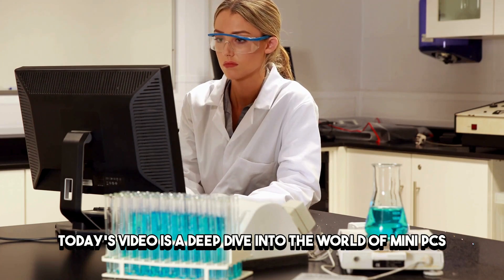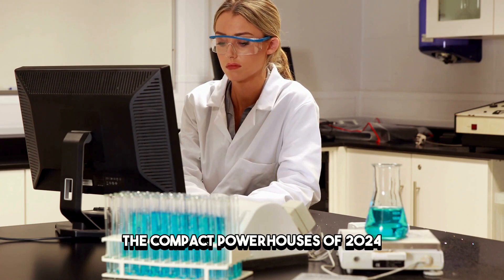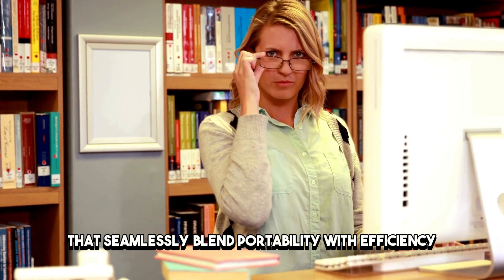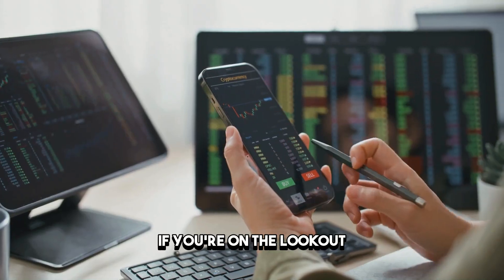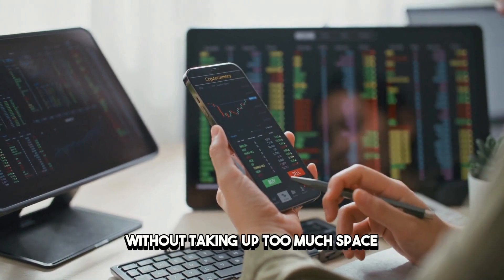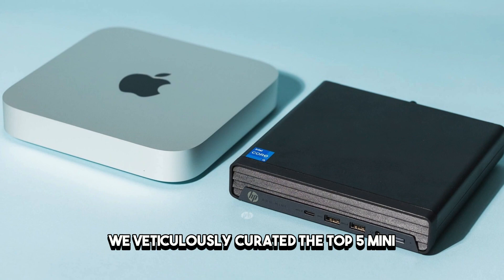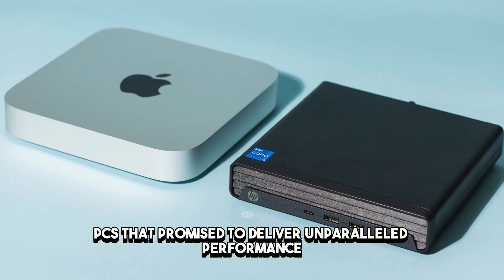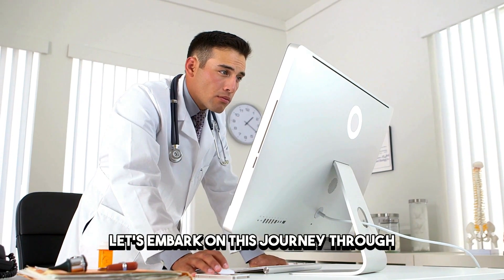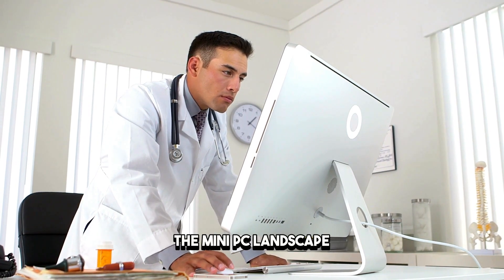Today's video is a deep dive into the world of mini-PCs, the compact powerhouses of 2024 that seamlessly blend portability with efficiency. If you're on the lookout for a computing solution that packs a punch without taking up too much space, you're in the right place. We've meticulously curated the top 5 mini-PCs that promise to deliver unparalleled performance.